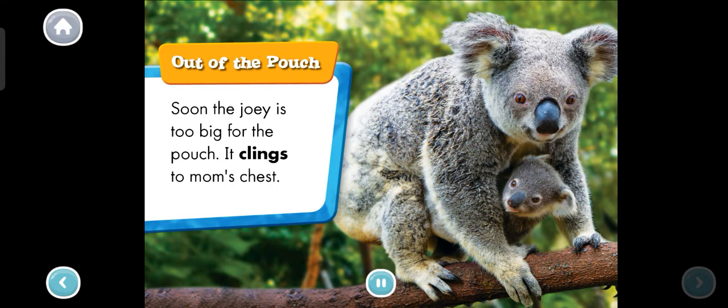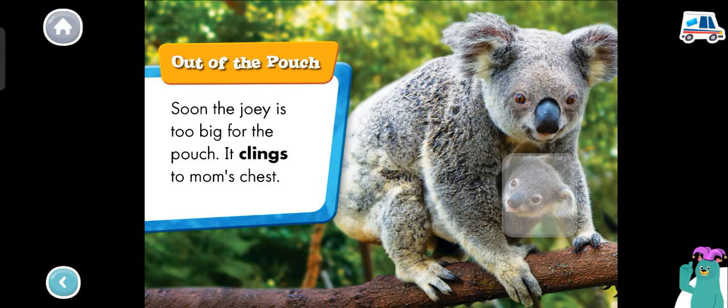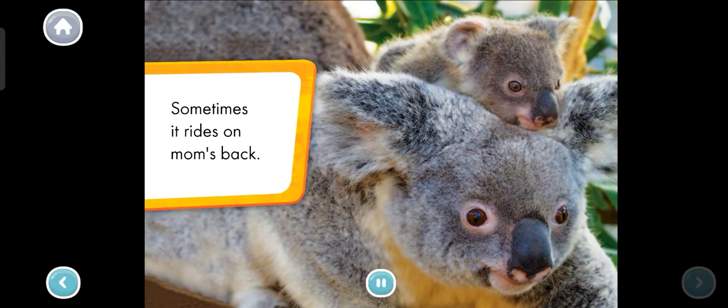Out of the pouch. Soon the joey is too big for the pouch. It clings to mom's chest. Which koala is the joey? Tap it. That's the joey. Sometimes it rides on mom's back.